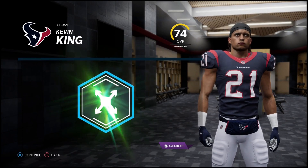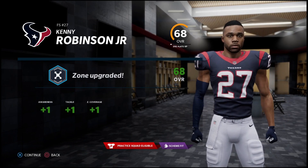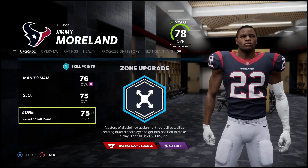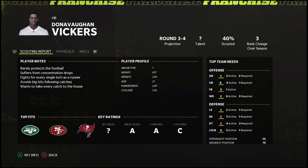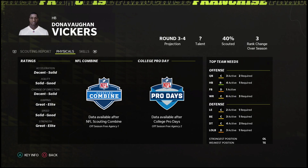Kevin King gets an upgrade to his zone coverage — plus two — hopefully that helps him with the deep ball a little better. Kenny Robinson gets zone coverage upgrade too. We need our backups to play better. There's a rookie out of TCU who got in the game a little bit — get some block shed and tackle pursuit, we need to stop the run better. Jimmy Morland gets an upgrade even before his second breakout scenario chance — two to his zone, two to his play recognition. Scouting Donovan Vickers, a running back out of LSU, 6-foot 220 pounds, third or fourth round projection — we just need a better bell-cow back.